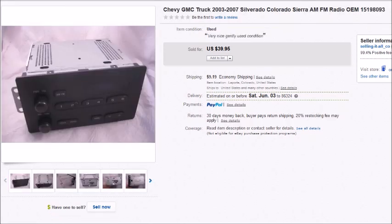This is an OEM truck radio — not a CD player or a tape player, just an AM/FM radio from like a GMC or Chevy truck. I paid a dollar for this at Goodwill and it sold for $40, so my overall profit after fees and costs was $32.12.